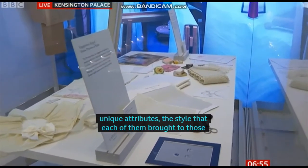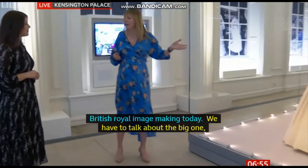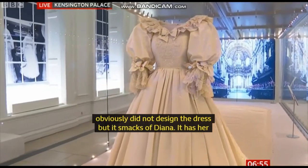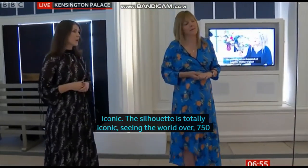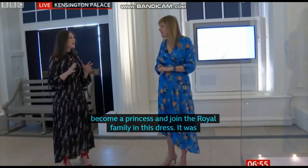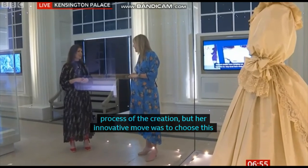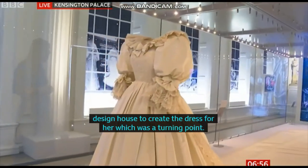We have to talk about the biggie here — literally the biggie, with the 25-foot train — which is Diana's dress. Now she obviously didn't design the dress herself, but it sort of smacks of Diana. It's got her name all over it. It's completely iconic. The silhouette is, of course, totally iconic — seen the world over, 750 million people tuned in to see her become a princess and join the royal family in this dress. It was designed for her by the Emanuels. She was very involved in the process of its creation, but her innovative move was to choose this young, fresh, quite modern design house, which was a real turning point. British royal brides had always been very classic and traditional in their choices, and this was a very bold move — the first time a royal bride had really been fashion forward, and it set the tone very much for 1980s fashion.